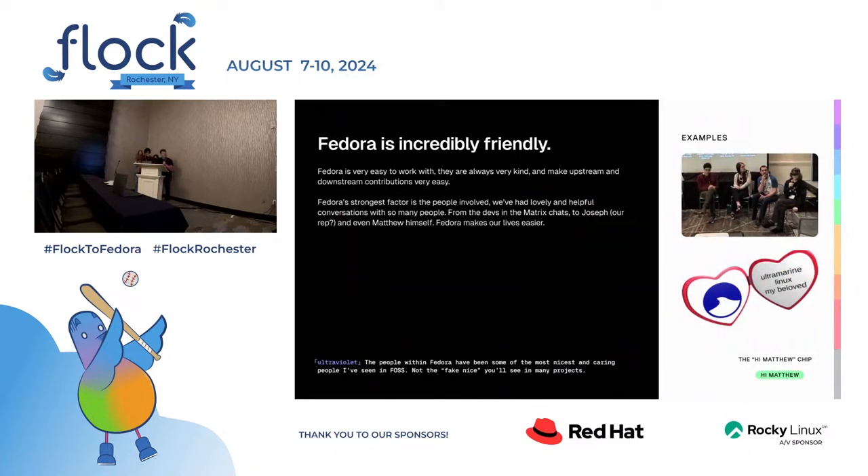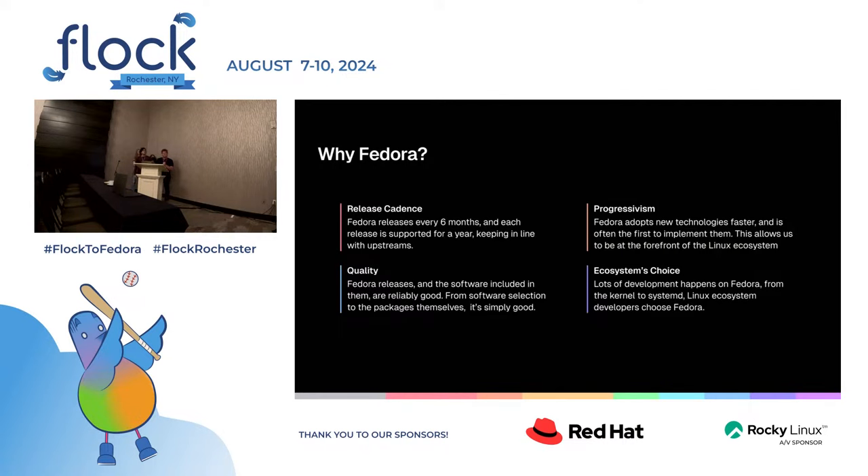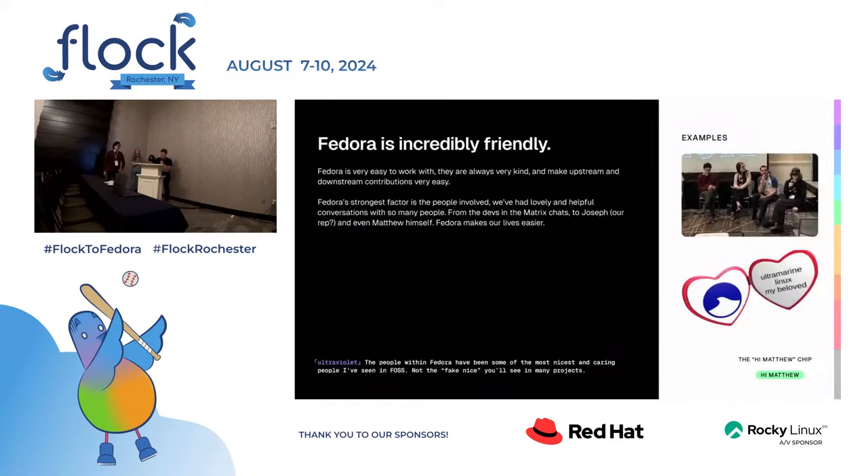We also think Fedora is incredibly friendly. We've worked heavily with you. We did a panel with Matthew at SCaLE. The people involved in Fedora are the strongest factor — we've had lovely conversations with everybody, from Neil and Matthew to people like Joseph who just showed up one day and said they want to build a relationship with us. They even sent us a Valentine. It's a really nice relationship.